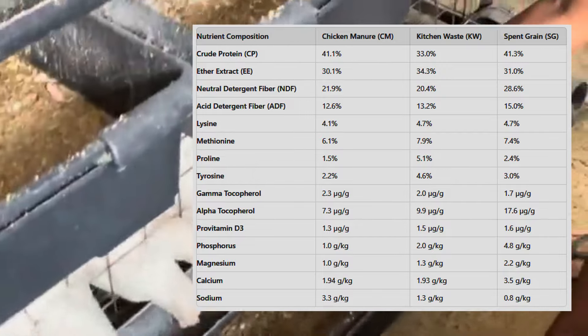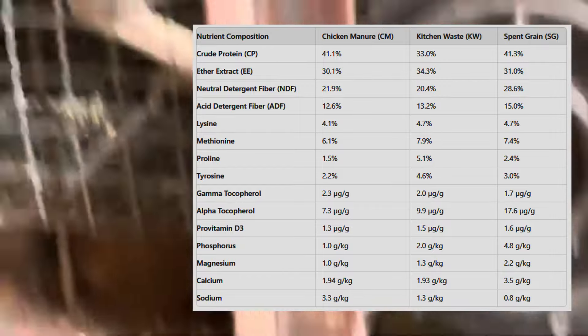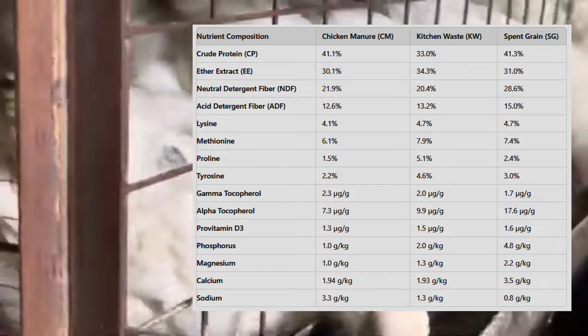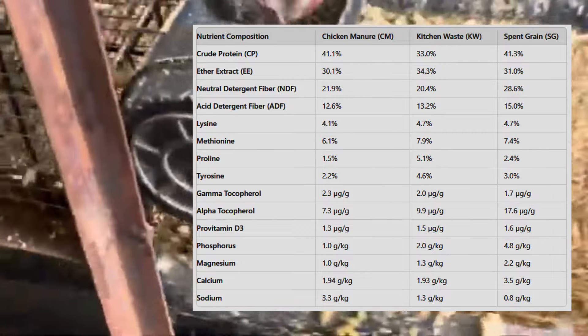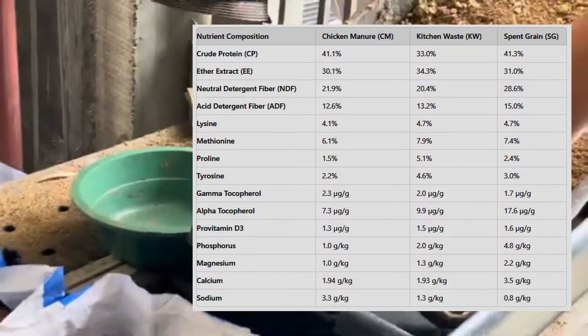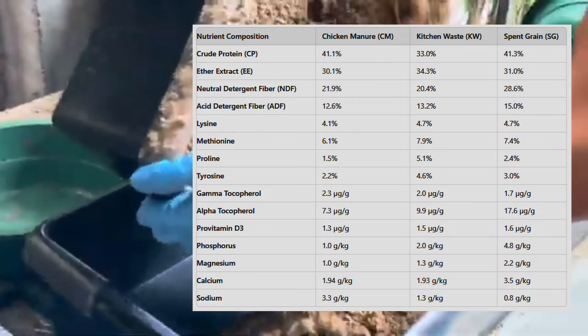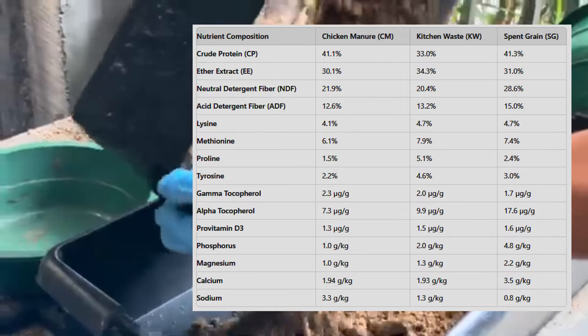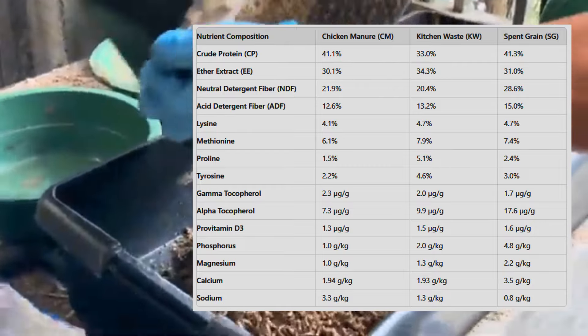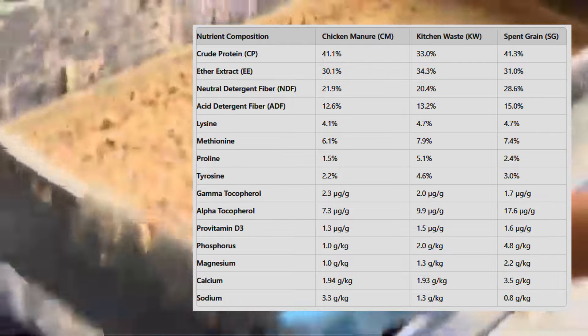The Growing Challenge: Global Protein Demand. As the world population continues to grow, so does our demand for protein. By 2050, it's estimated that the global population will hit 9.7 billion, which means we'll need to increase food production by 70% to keep up. This rising demand isn't just for any food — it's primarily for high-protein sources like meat, fish, and eggs.